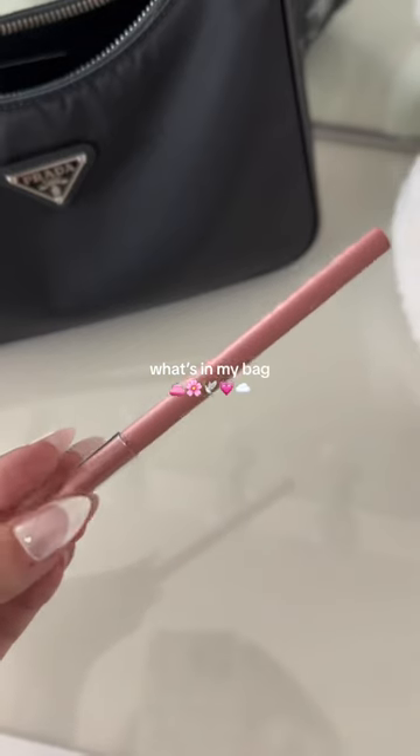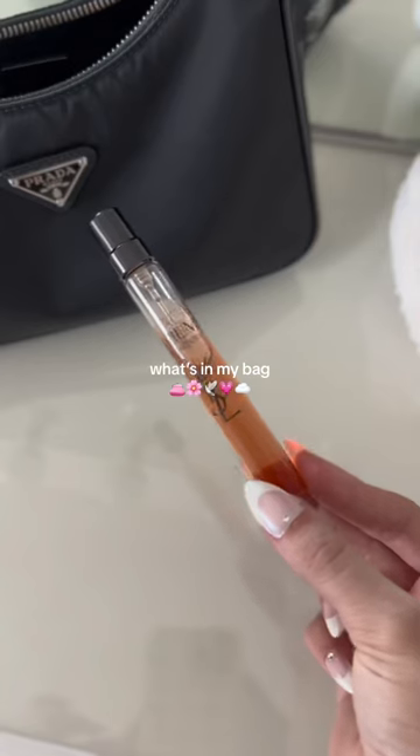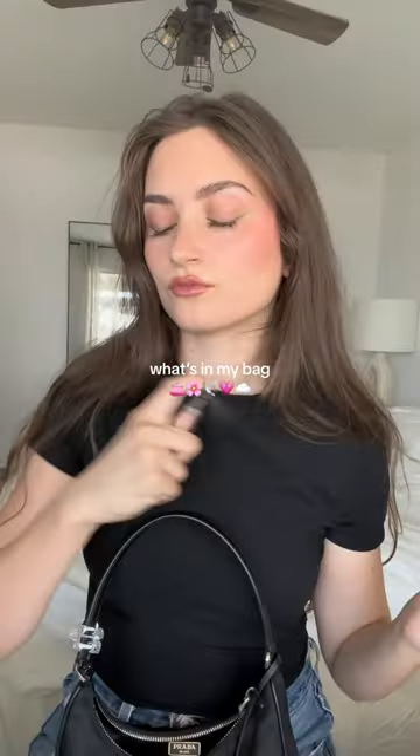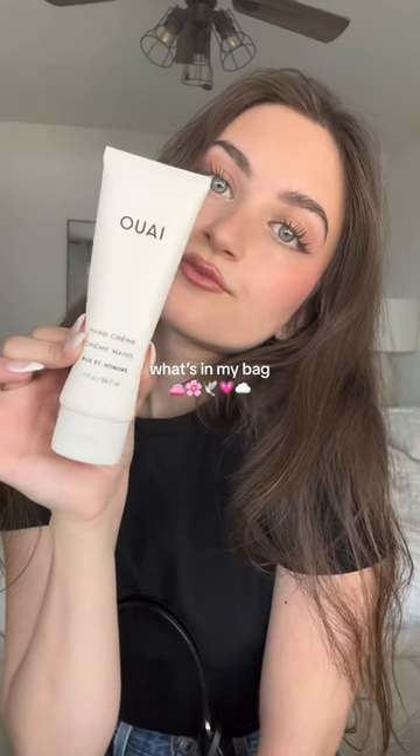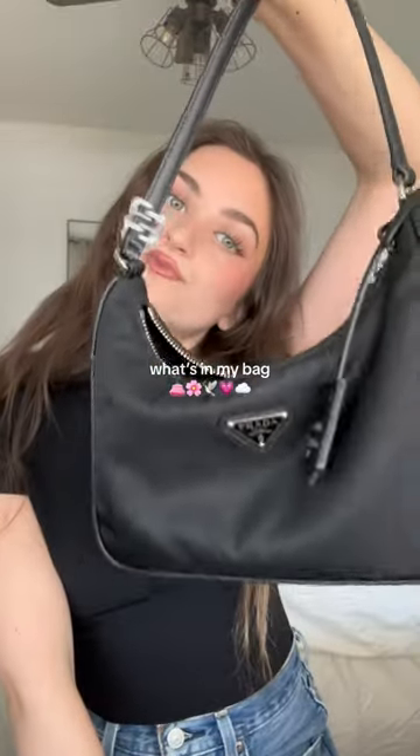Next I have a lip liner — I love this one from Tower 28 in the shade 'Fill Me In.' I also keep a little perfume on me; this one is Black Opium from YSL and it is heavenly. And then I also keep a hand cream because I have very dry hands, and I love this one from Wray. And that's pretty much it!